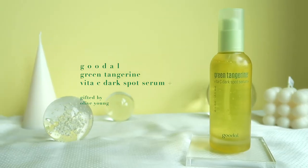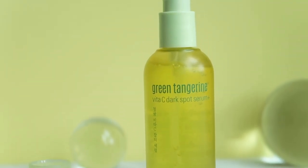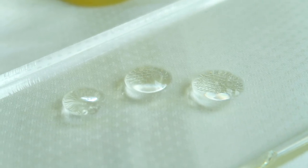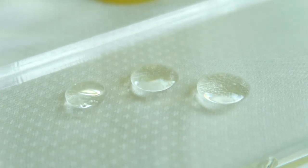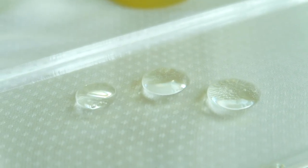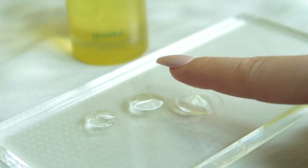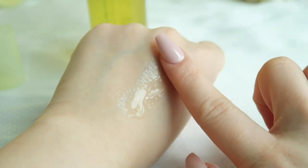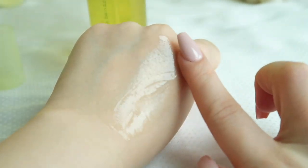I've already gone through the first steps of my skincare, but I wanted to show you this brightening serum I've been using and loving by Goodal, called the Green Tangerine Vita C Dark Spot Serum. It contains 70% green tangerine extract that fades dark spots and hyperpigmentation and improves overall skin tone. It has a gel texture with a little viscosity but doesn't leave any sticky or heavy residue after absorption, and it has a very mild tangerine scent which is so refreshing.